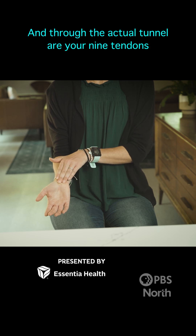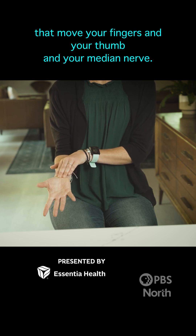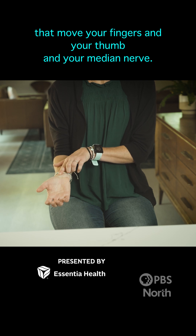And through the actual tunnel are your nine tendons that move your fingers and your thumb, and your median nerve.